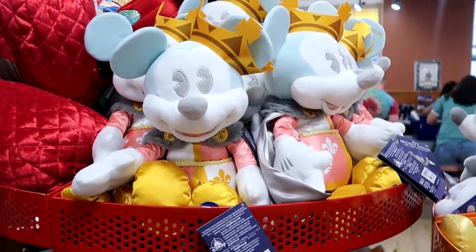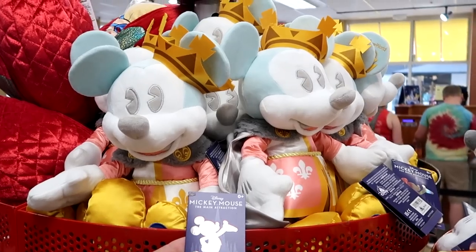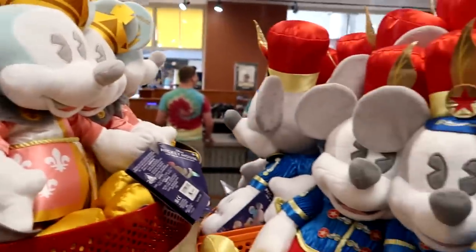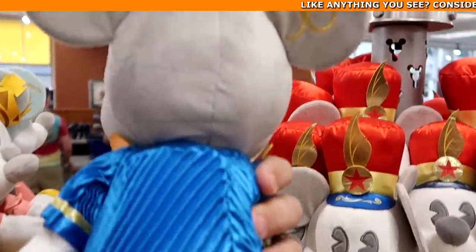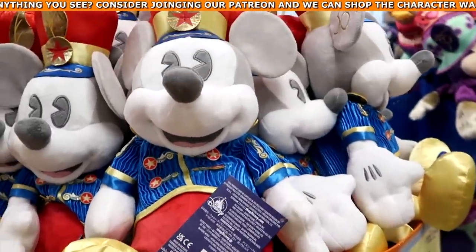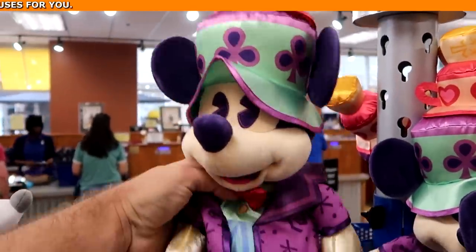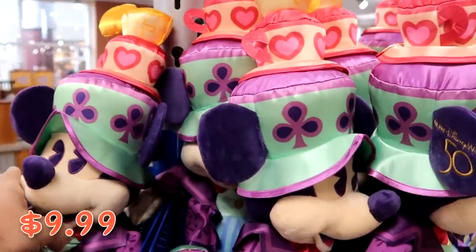It looks like they restocked a lot of the 50th anniversary Disney Main Attraction series plushies. They have a ton of the Prince Charming Regal Carousel, number 7 of 12, all $9.99 marked down from $35, with an embroidered patch on Mickey's foot. They also have Dumbo the Flying Elephant, number 8 of 12, with a cape embroidered for the 50th anniversary. And they have the Mad Hatter Tea Party — number 3 of 12 — Mickey's hat has all the cups on his head and he's wearing a fancy jacket, also $9.99.